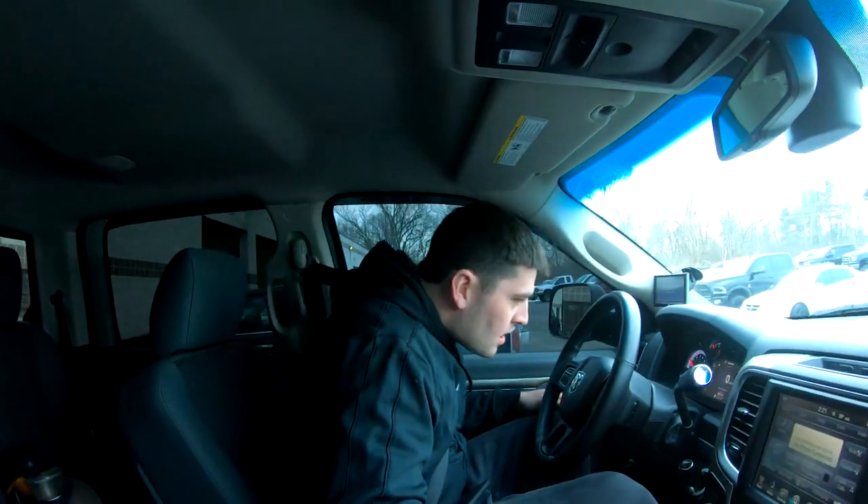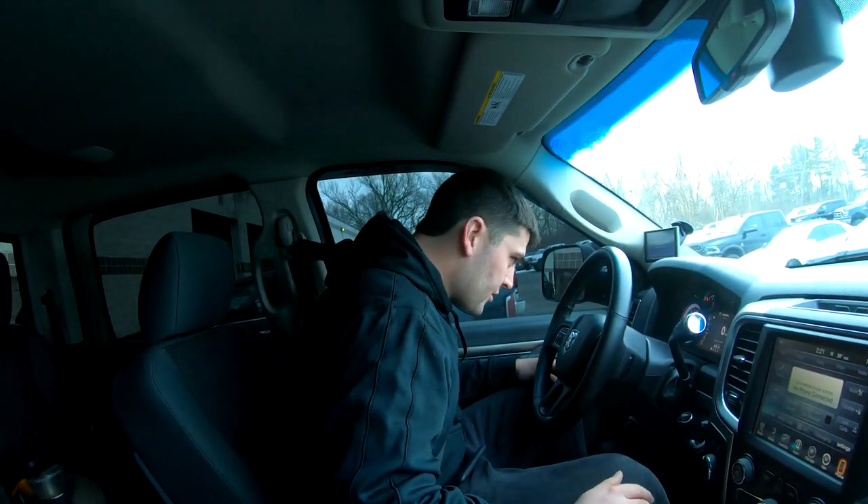Does it sound different? Not really - maybe a little different injector noise at idle. This truck was bought for the sole purpose of testing. It has the valve body mod.